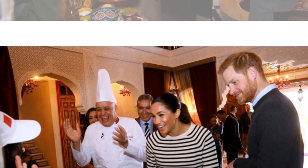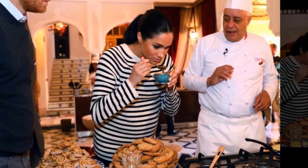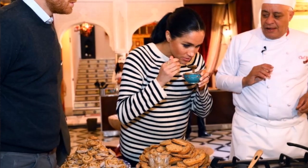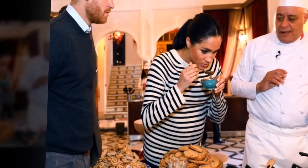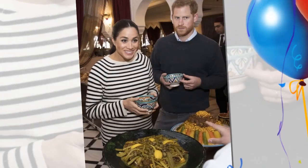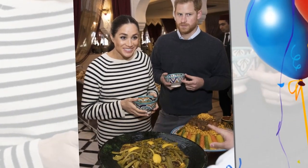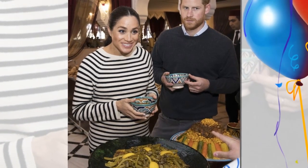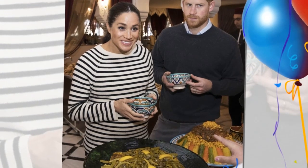Meghan changed into a sky blue dress with a wrap tied in a bow around her waist — a dress she previously wore last fall during the couple's visit to Tonga during their royal tour, which also included stops in Australia, Fiji, and New Zealand. She also changed her hairstyle between outings, switching from a low ponytail to loose bouncy waves.